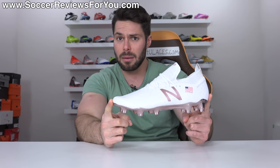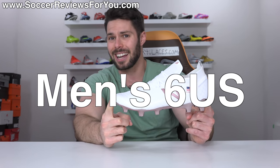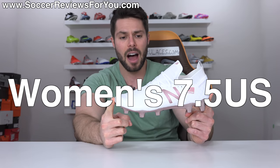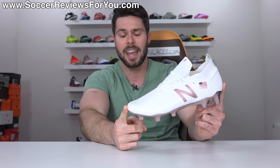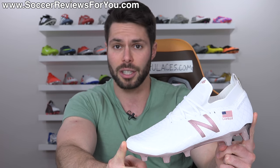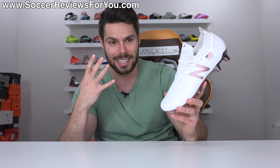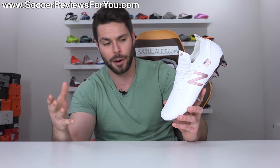New Balance has done stuff like this in the past — they've produced the exact variation of the Tekela V1 Pro that Rose Lavelle herself actually wears, down to the exact size. The reason I can't show you these on feet is because they only made them in her size, which is a men's size 6 US, the equivalent of a women's size 7.5. So if you really like this boot in this colorway and that's not your size, unfortunately you're out of luck.